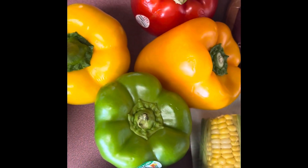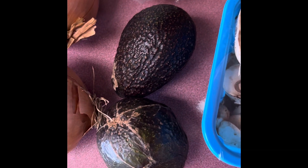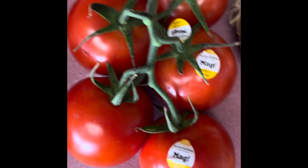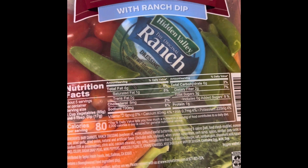I have four bell peppers — one yellow, one orange, one red, and one green. Sliced white mushrooms, mozzarella cheese, a head of iceberg lettuce, two small avocados, two white onions, tomatoes, and a small veggie tray. This one has carrots, broccoli, peas, tomatoes, and ranch.